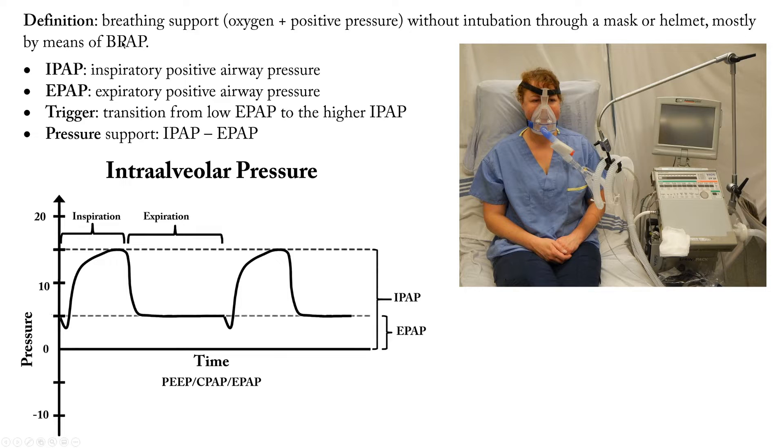The means through which we give non-invasive ventilation is by PAP, mostly. First, we need to know these definitions: IPAP is the inspiratory positive airway pressure, and EPAP is the expiratory positive pressure. The IPAP is higher, the EPAP is lower. The trigger is the transition from the low EPAP to the higher IPAP, and the pressure support given to this patient is the difference between the inspiratory positive airway pressure and the expiratory positive pressure.